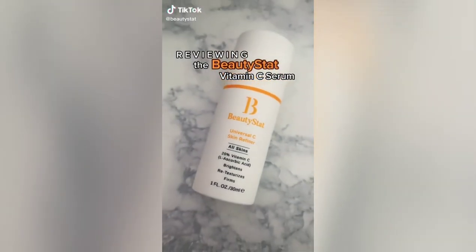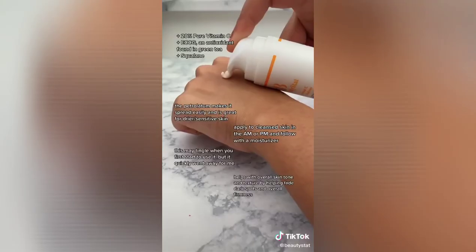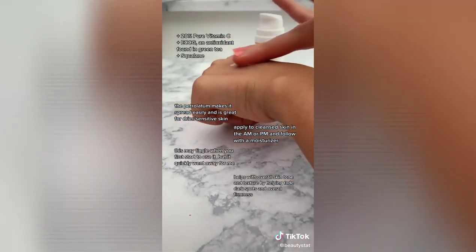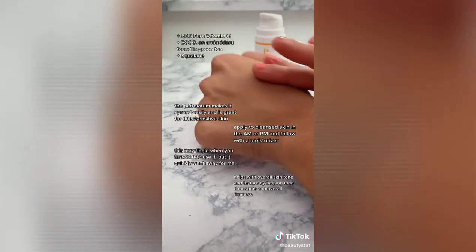Why you need to try this vitamin C serum by BeautyStat: it has 20% pure vitamin C, which is highly studied and more effective than its derivatives. The patented encapsulation keeps the product from oxidizing. I love how smooth this feels on the skin, and it absorbs really well.